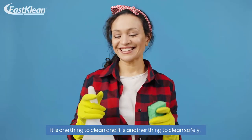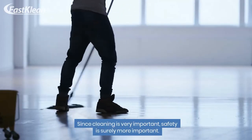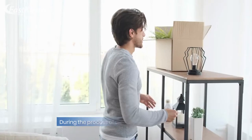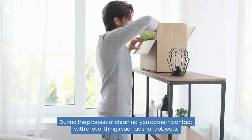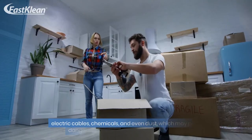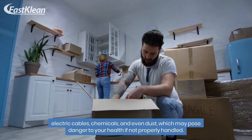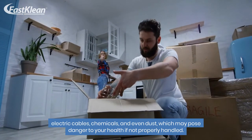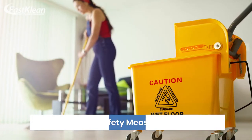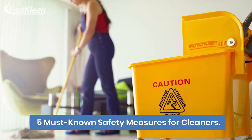It is one thing to clean and it is another thing to clean safely. Since cleaning is very important, safety is surely more important. During the process of cleaning, you come in contact with a lot of things such as sharp objects, electric cables, chemicals, and even dust, which may pose danger to your health if not properly handled. The safety of every cleaner matters to us, so we've thought it wise to compile this list of five must-known safety measures for cleaners.